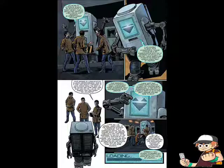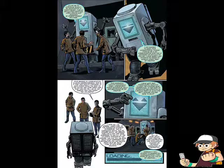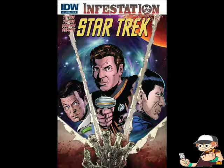From what they give out of the backstory of how the planet became infested, it seems like they could have had a third issue with more action. This is good. It's okay for four bucks an issue, but would have been better if it was cheaper.